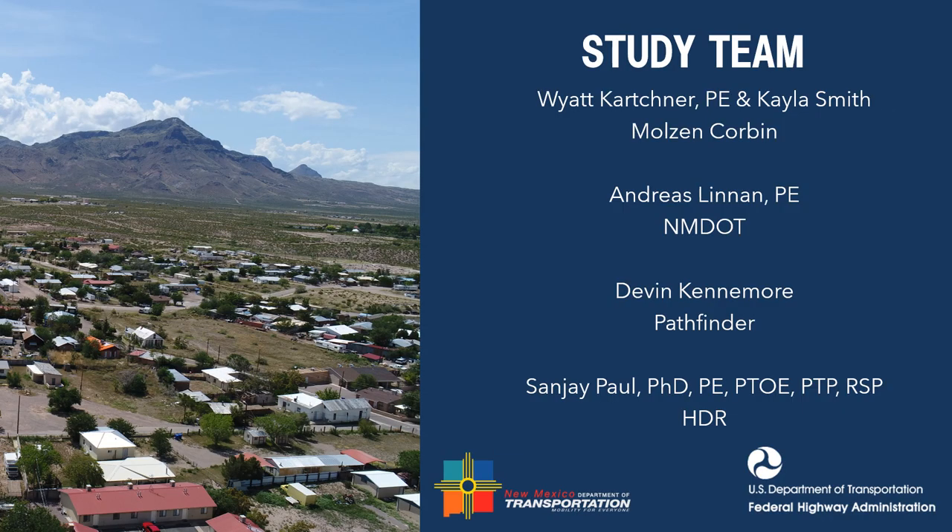As part of our FHWA-funded planning, design, and construction process, NMDOT partners with engineering consultants to help us better understand the current condition and future needs of our state transportation network. For this study, NMDOT selected Molson Corbin, represented by Ms. Kayla Smith and Mr. Wyatt Karchner, and their support team consisting of Pathfinder Environmental and HDR Incorporated.